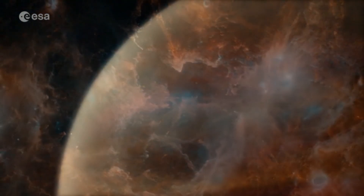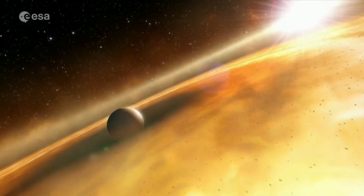And even if they're not, it will give us profound insights into how gas giant planets form in our solar system and elsewhere in our galaxy.